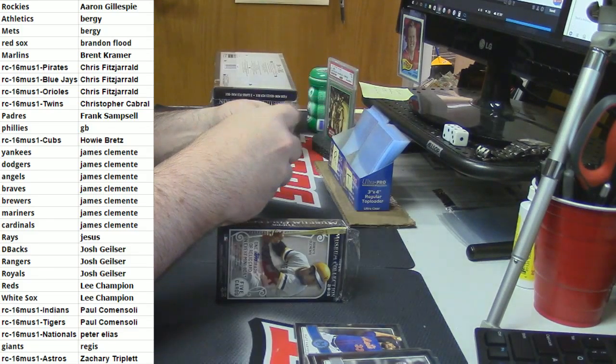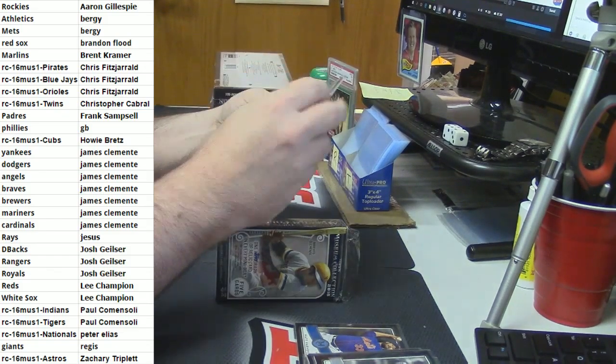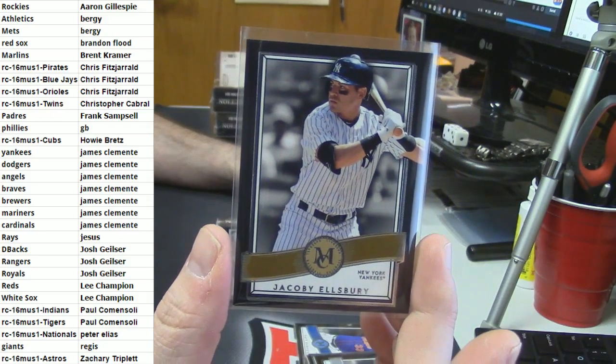Have you pulled any triple-double, single-double cards? You can't pull that. Jacoby Ellsbury. It makes perfect sense.